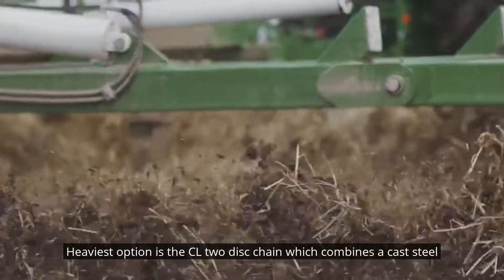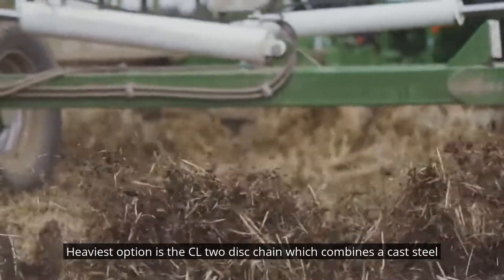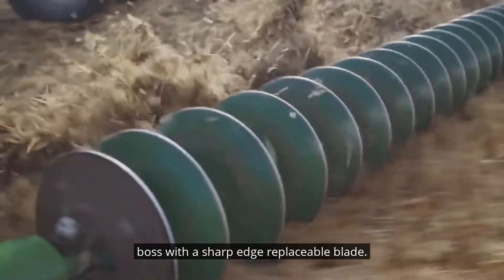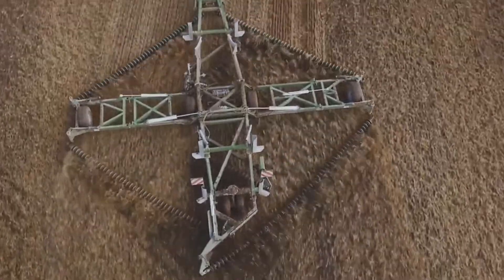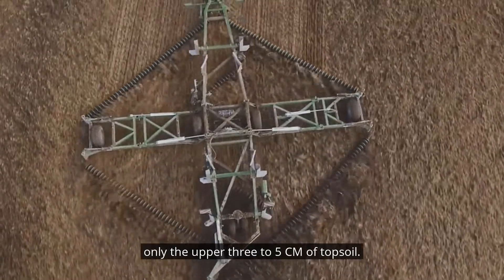The heaviest option is the CL2 disc chain, which combines a cast-steel boss with a sharp-edged replaceable blade. Weighing in at 108 kilograms per meter of chain, it still disturbs only the upper 3 to 5 centimeters of topsoil.